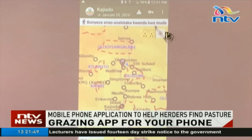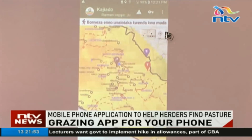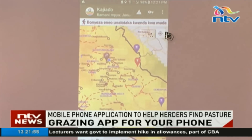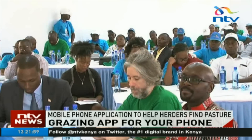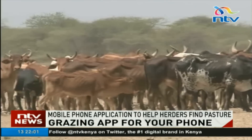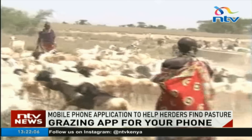The free subscription app, which can readily be downloaded at Play Store, requires a pastoralist to have an Android internet phone and data bundles to log in. The mapping uses very low pixels, and with five shillings, a herder can access the map and see grazing areas and water points around common grazing lands.